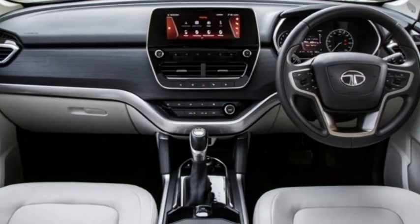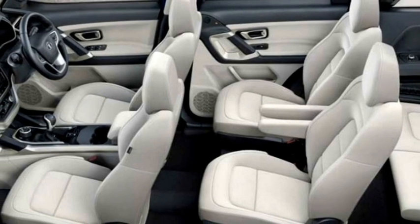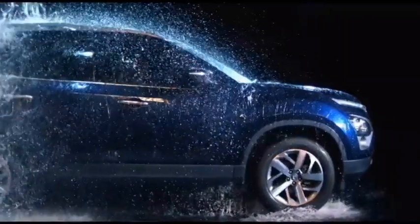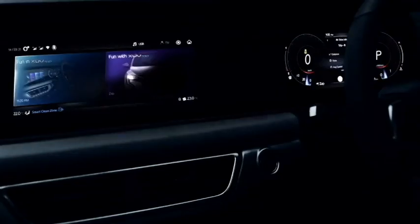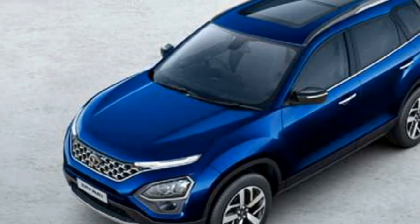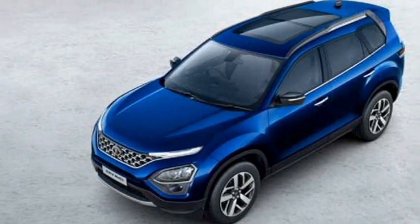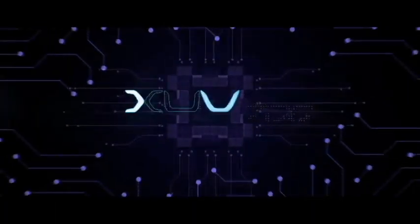Both cars offer the option of 6 or 7-seater variants. Talking about safety, both SUVs have been updated with standard safety features including ABS with EBD, electronic stability control, cruise control, multiple airbags, tire pressure monitoring system, lane-keeping assist, hill assist, blind spot detection system, and a 360-degree camera with front and rear parking sensors.